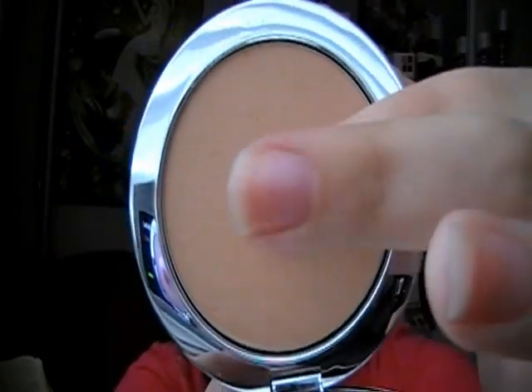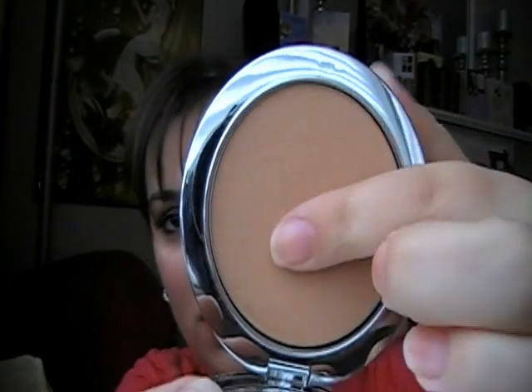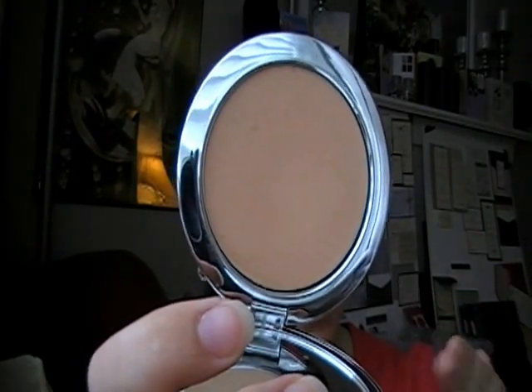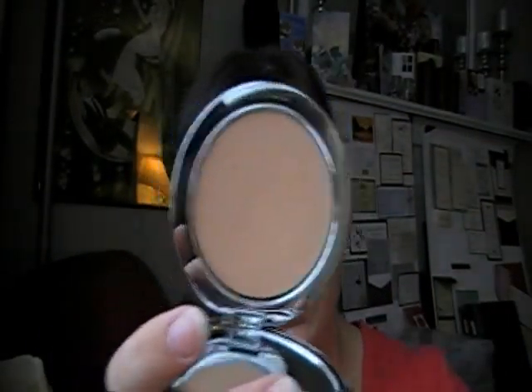There's my powder — you can see I've used it. It is in the color Satin, and it's actually a really good color for me. It does add a little bit of color to my face — it's maybe just half a shade darker than me. It actually almost gives me a little bit of a bronzing look when I use it, so I really like it. And it comes with a really pretty mirror — the whole size of this great big compact is a mirror, which is fabulous.